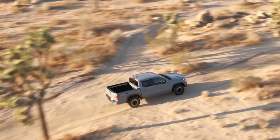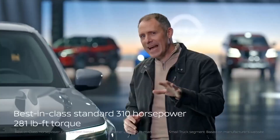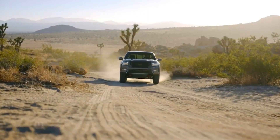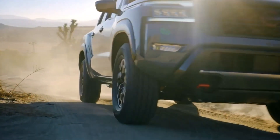Power is important to our customers. Featuring a standard 3.8-liter V6 engine, Frontier produces best-in-class 310 horsepower. Matched to the engine is a nine-speed automatic transmission, which is designed to maximize efficiency and provide strong acceleration.